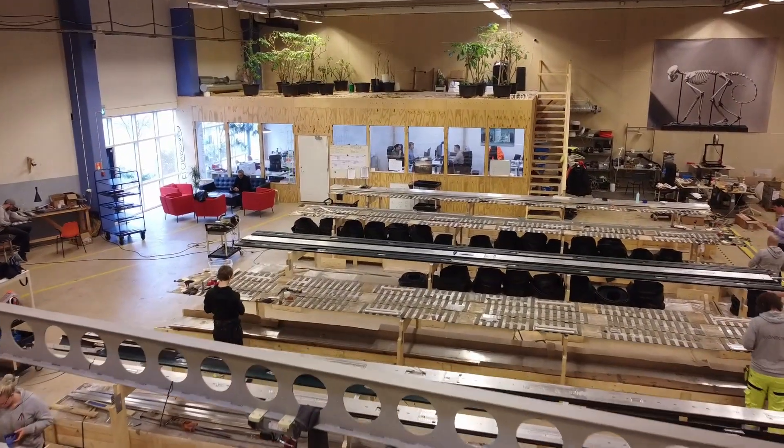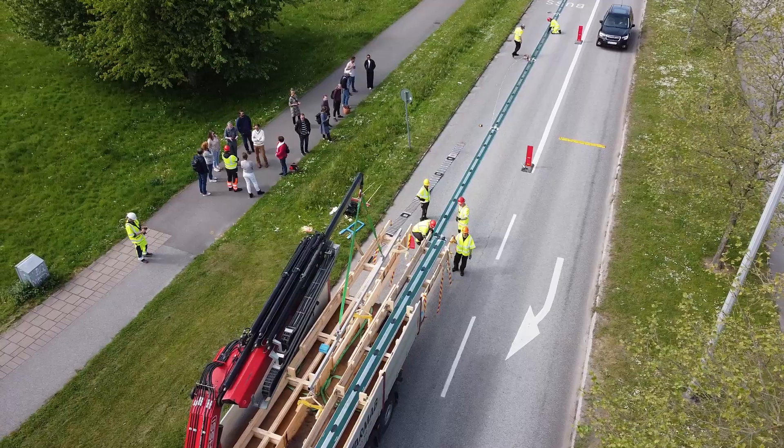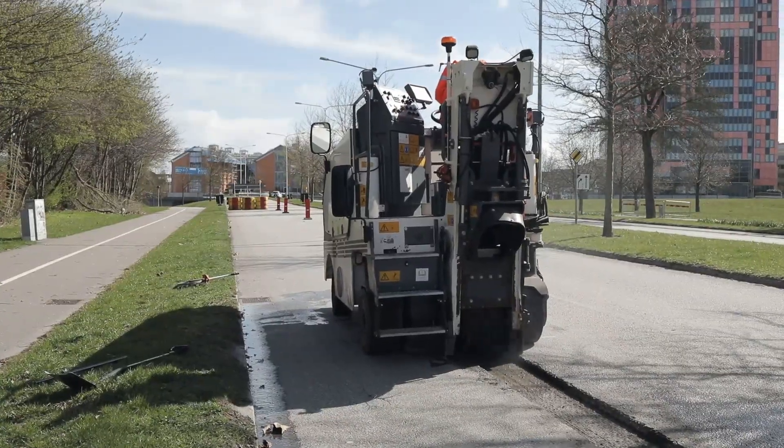The rails are 10 meters long with all electronics and software self-contained. They can be mounted either on top of existing roads or integrated into the asphalt for a level surface.